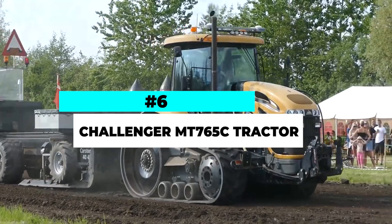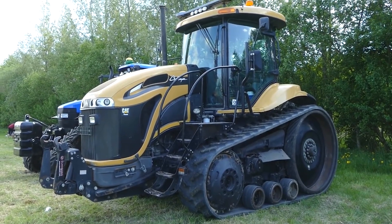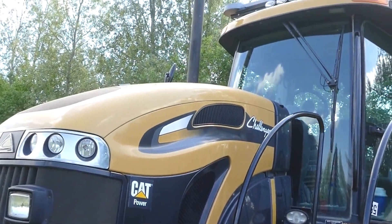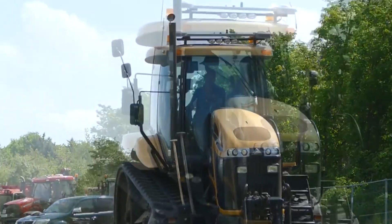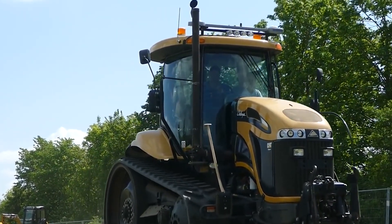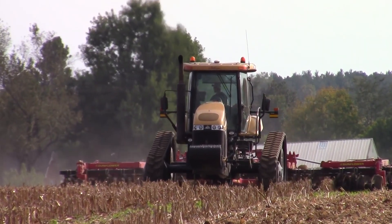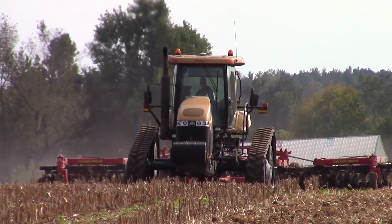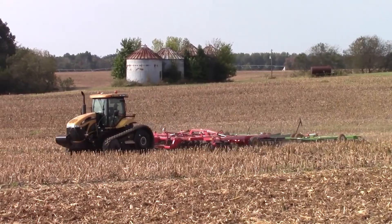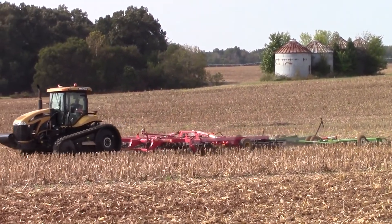Number 6. The Challenger MT-765C Tractor is a powerhouse machine that brings exceptional performance and versatility to the field. With its rugged design and advanced features, this tractor is built to handle a wide range of demanding agricultural tasks. Equipped with a powerful engine delivering up to 350 horsepower, the MT-765C provides the raw power needed to tackle heavy loads and challenging terrain. Its track system offers superior traction and minimal soil compaction, making it ideal for various field conditions.